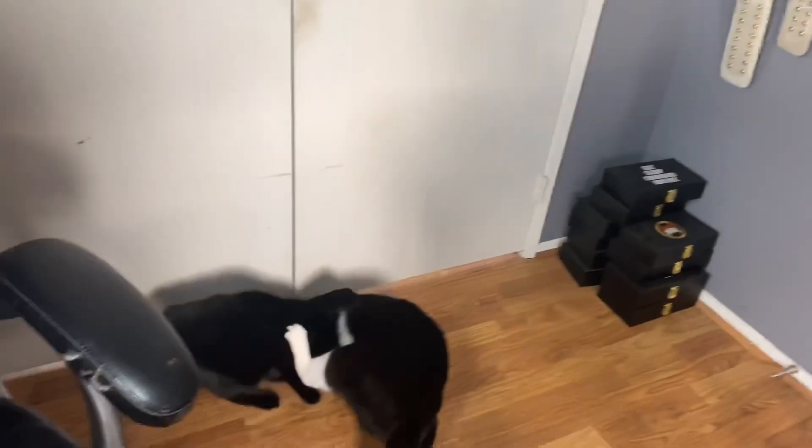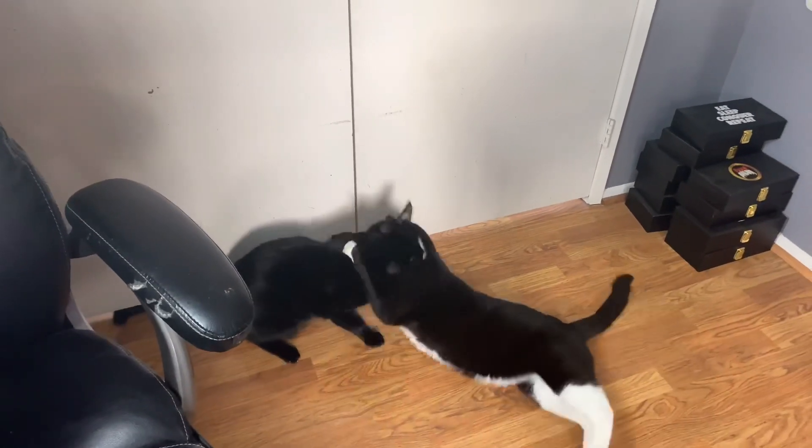Then we have my first ever Pete Dunne, with the new head sculpt and new gear. We have Pete Dunne in his black and gold gear with the United Kingdom Championship — very sick. I've been wanting a Pete Dunne for quite some time.